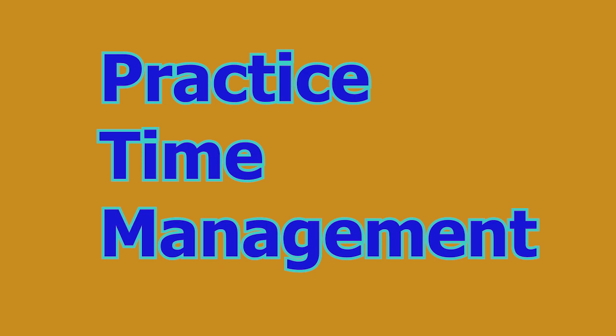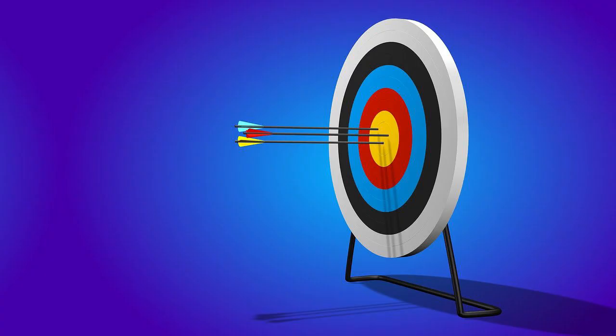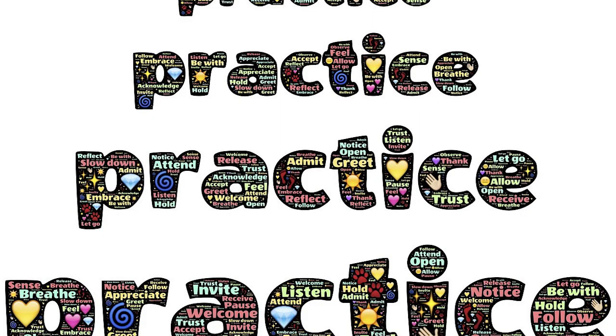Number seven: practice time management. Practice time management techniques during study sessions and mock exams to improve your efficiency in answering questions within the allotted time. Prioritize questions based on difficulty level and allocate time accordingly to maximize your score.